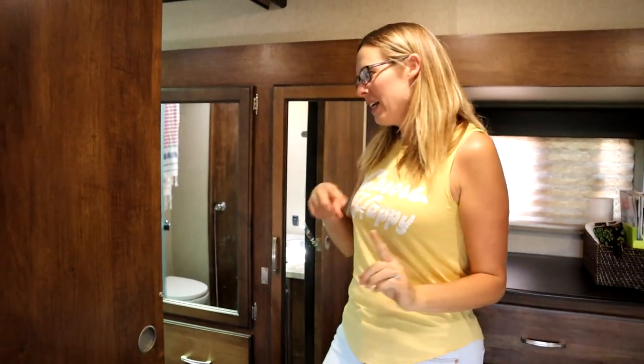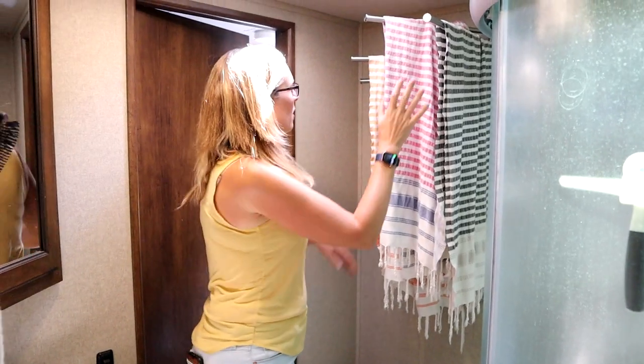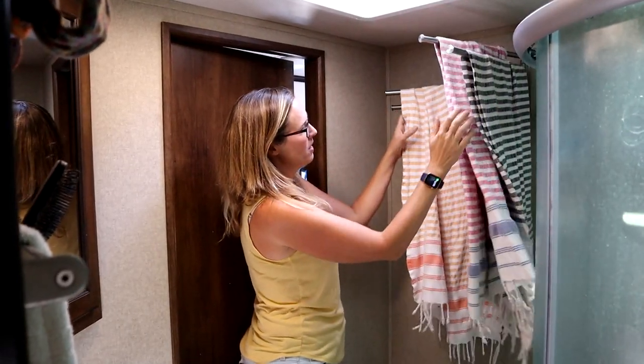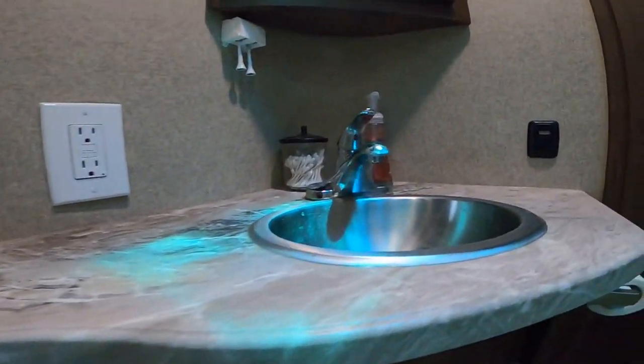From the master it connects straight into the master bathroom. This is the only shower in the rig, so everybody uses it. The previous owners installed a towel rack which lets everything dry easily. We use Turkish towels — a real game changer in an RV. Otherwise pretty simple, no renovations in here yet.